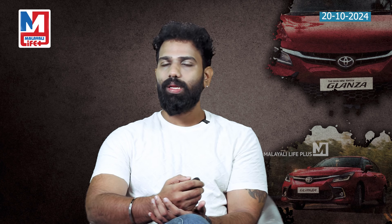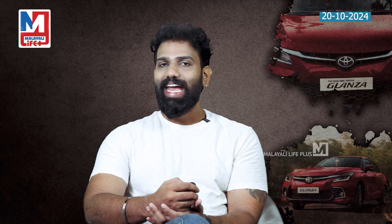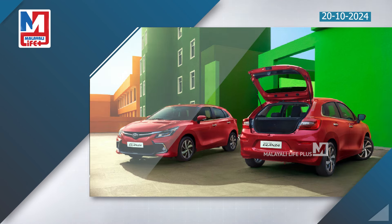The petrol automatic variant returns 22.94 km per liter, while the manual variant delivers 23.35 km per liter. The CNG variant has an ARAI-rated mileage of 7.80 km per kg.